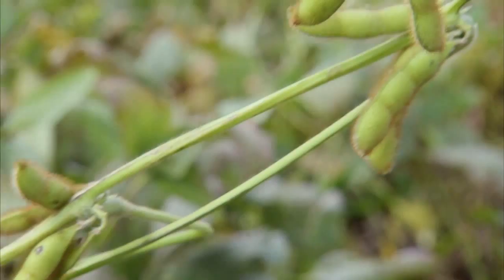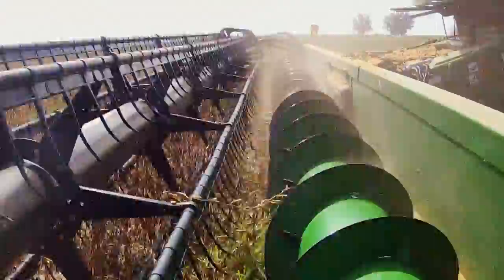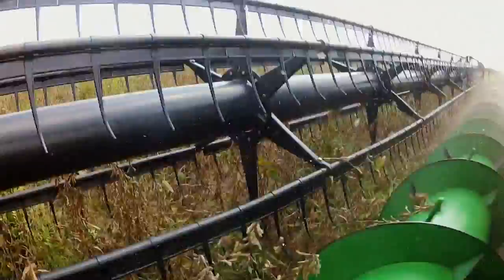Look in any direction on this Central Arkansas farm and it's soybeans as far as the eye can see. From sunup to sundown, huge combines comb these fields, cutting the beans from the ground. Let's give you a view you may never have seen before — inside the giant equipment hauling in the harvest of one of the most versatile crops in the world.